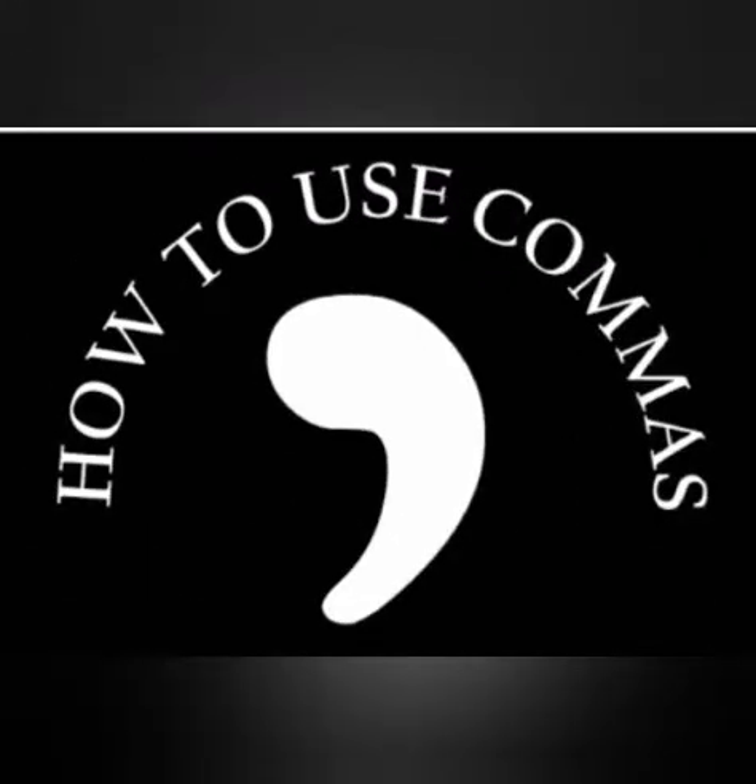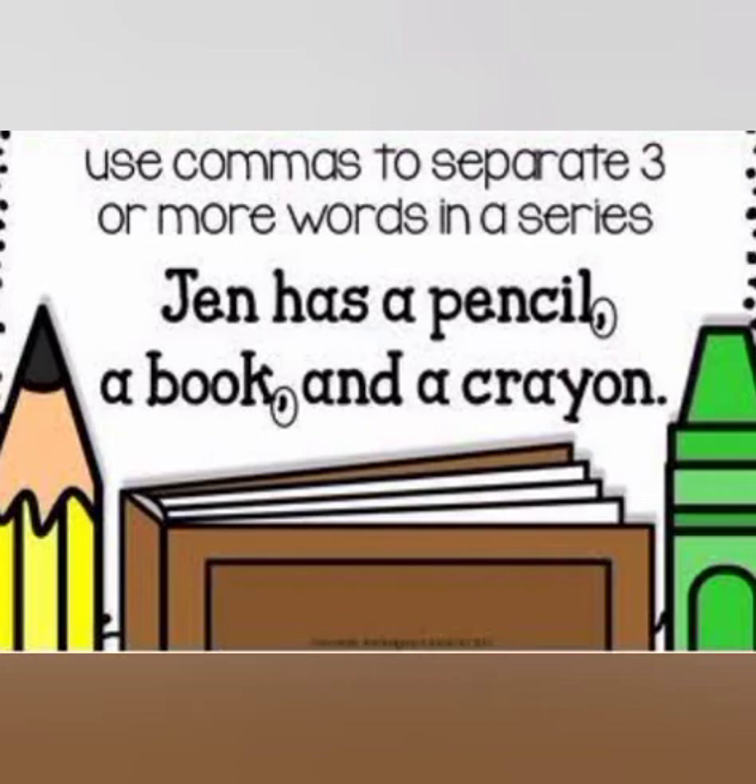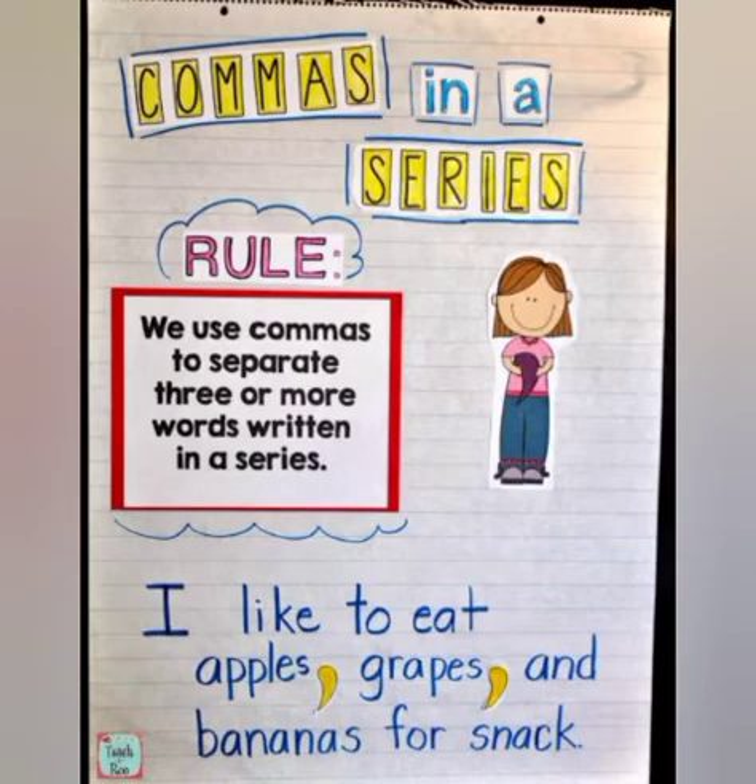Now let's learn how to use commas. We use commas to separate three or more words in a series. For example, 'Jen has a pencil, a book, and a crayon.' We have used commas to separate these words. The basic rule is to separate three or more words written in a series, like 'I like to eat apples, grapes, and bananas for snack.'